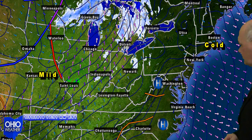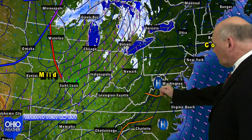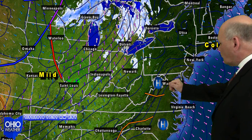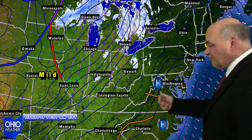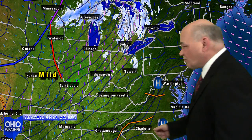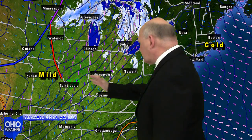The temperature map ranges quite a bit — from single digits in Pennsylvania to the 40s in the Plain States. Return flow continues to pull the southwest flow, and as a result of the warmer air infiltrating the Buckeye State, some snow shower activity has broken out in association with a warm front located in the Plain States. That'll move through.